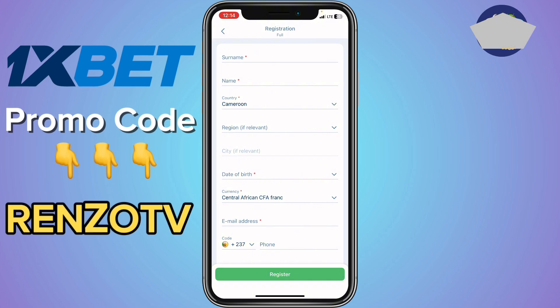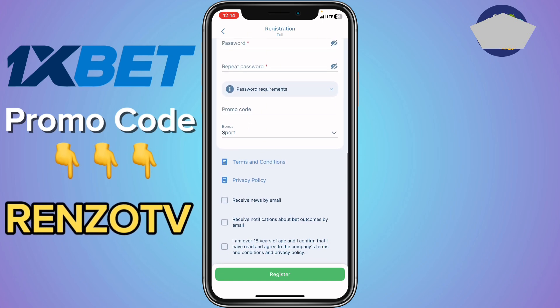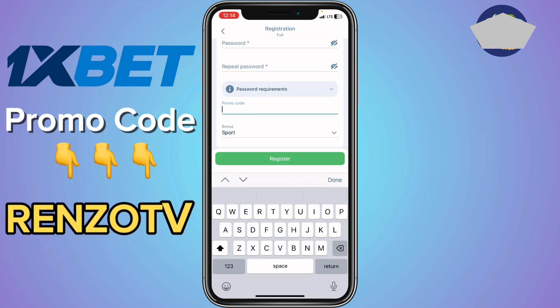Fill in all your details correctly. Please take note of your country and your currency — fill in all of that correctly. In the promo code section, you are going to use the promo code REINZO CV. This is a promo code that is going to give you a bonus.